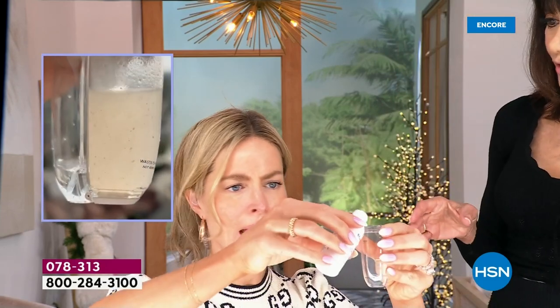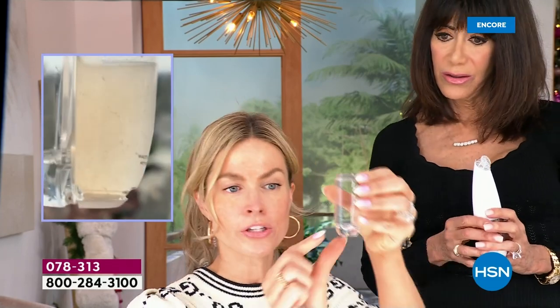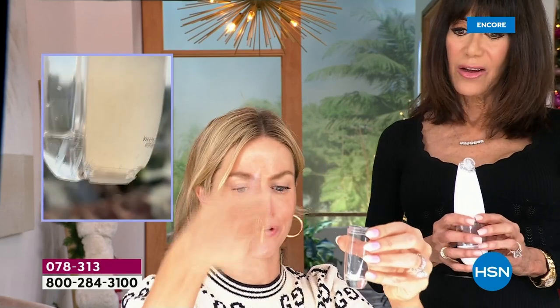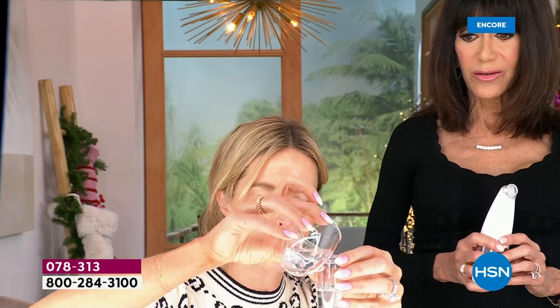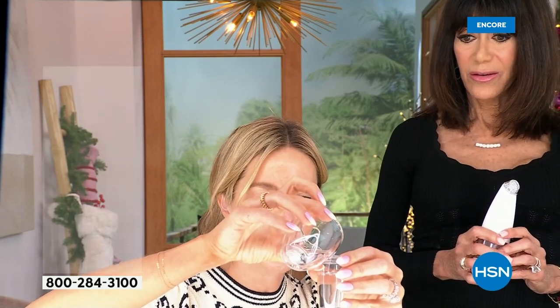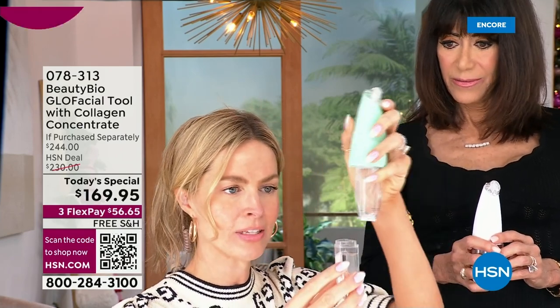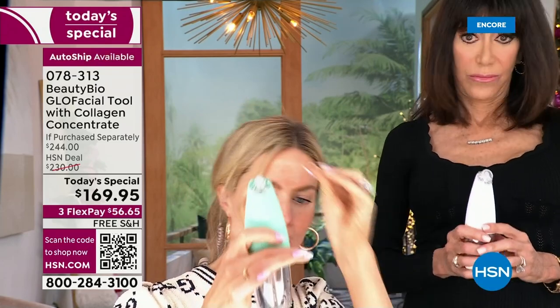You can use either one of the serums — the collagen for plumping, or the clarifying one. Fill it up just to the concentrate line, then fill up to the water line. You don't need bottled water — tap water is perfect. Slip it in, push it up. Your waste chamber doesn't ever move, so it's clearly labeled. When you're done with your treatment, there's a little trapdoor, and you just open it — all the junk goes down the drain. Better in there than on your skin.